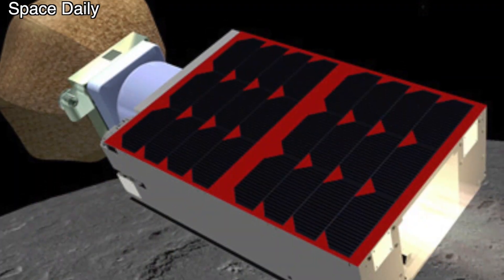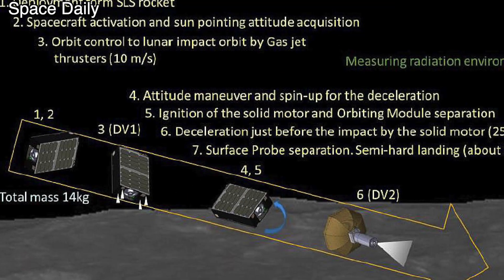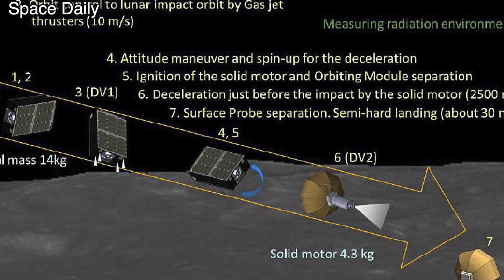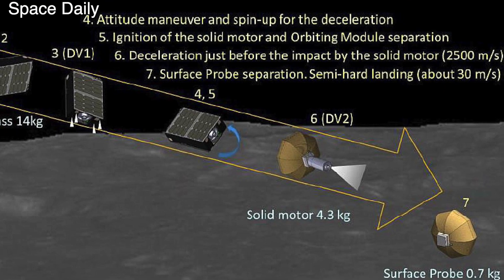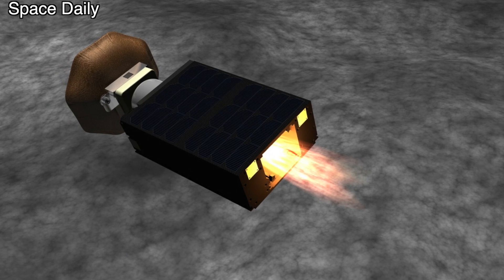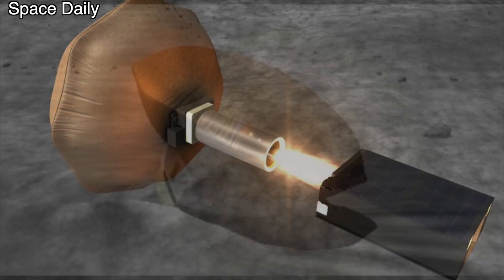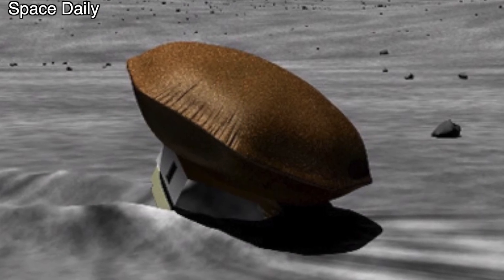Another Japanese satellite, Omotenashi, planned to be launched by Space Launch System, is expected to demonstrate the use of small, cost-effective lunar landers to explore the lunar surface. The Omotenashi mission will land the smallest lunar lander to date, with a scientific payload consisting of a radiation monitor and an accelerometer. It will use an air cushion about 50 cm in diameter for a semi-rigid landing to minimize impact.